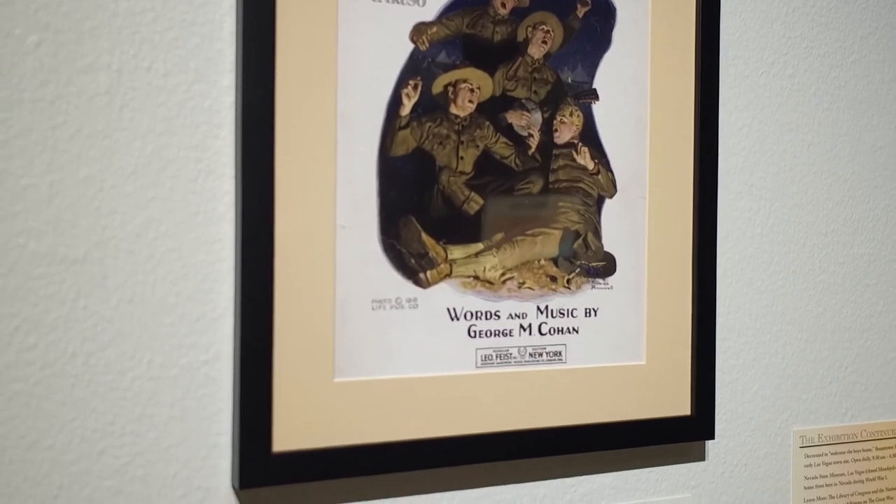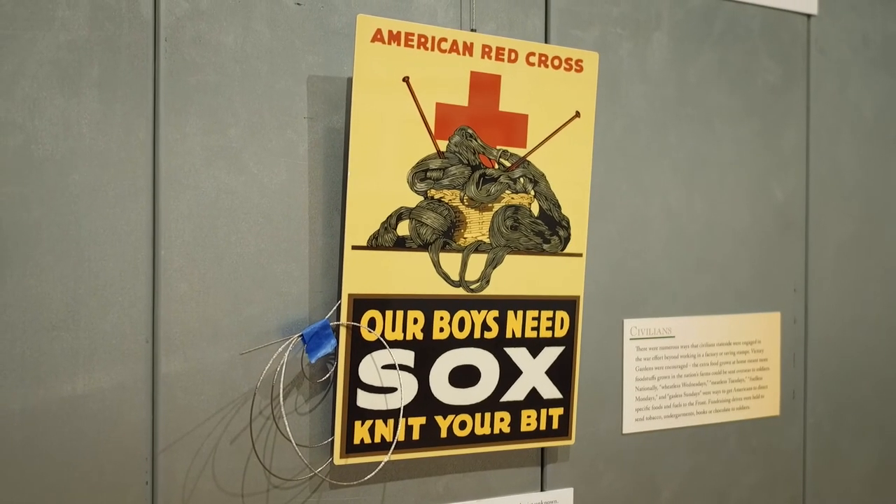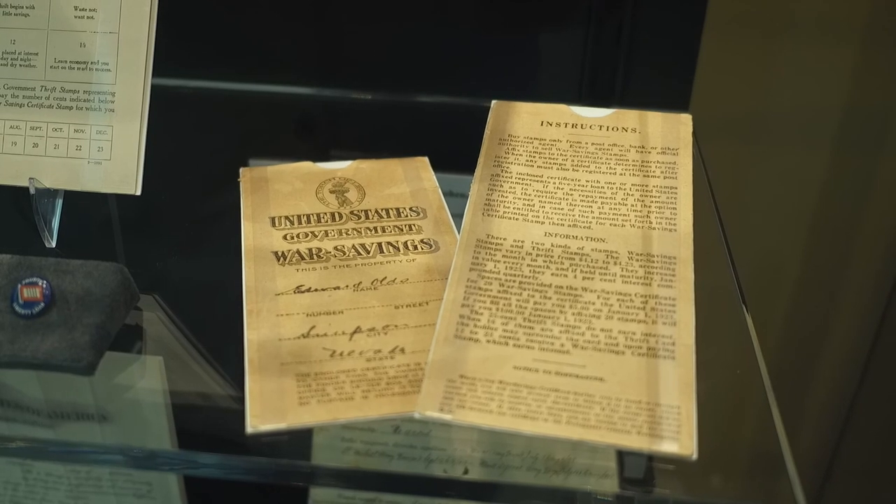The Springs focuses on what it was like overseas for the people fighting there, and then the State Museum exhibit is more about the Nevada home front — what people were doing back home in terms of fundraising, knitting sweaters, and buying Liberty Bonds.